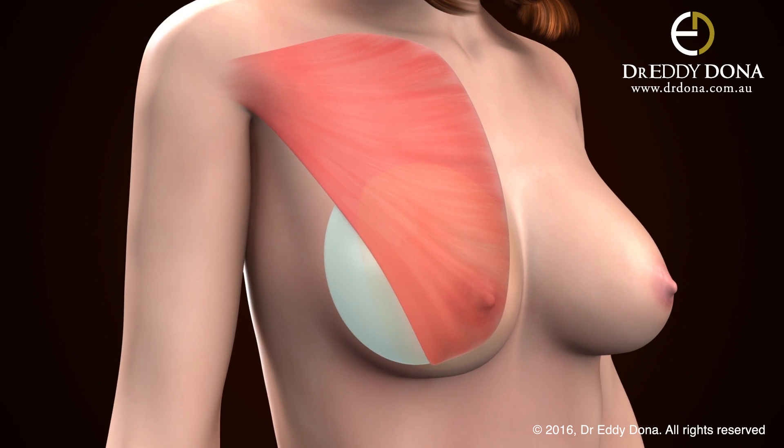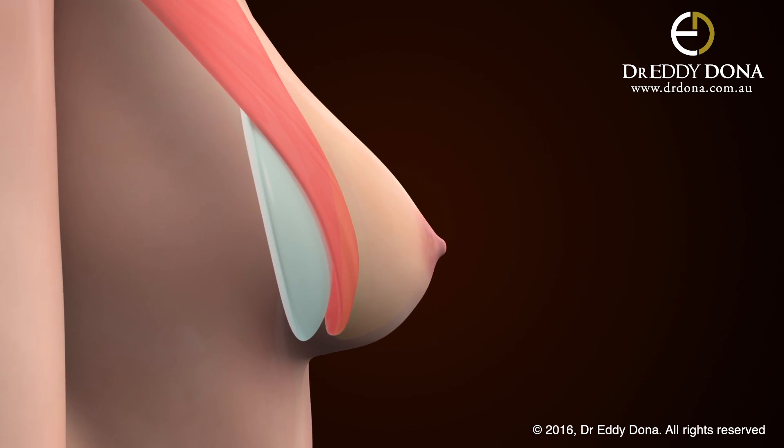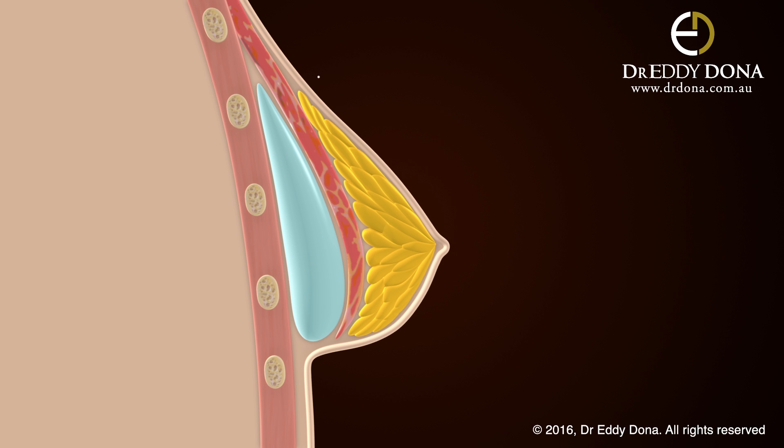Bottoming out is a condition which occurs when the implant drops below the position that it was originally placed. An ideal breast shape should have a nice upper breast fullness and a gentle taper leading down to a nipple, then a gentle curve from the nipple to the lower breast fold. The nipple should be pointing forward and centred at or just above the centre of the breast mound. This is the same regardless of whether there is an implant or not.